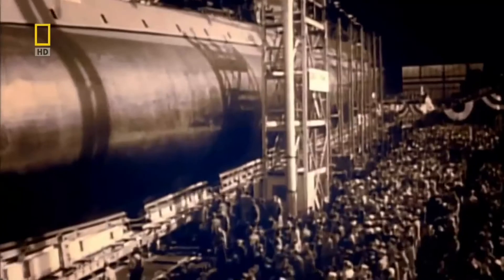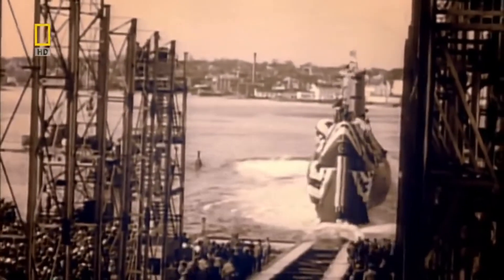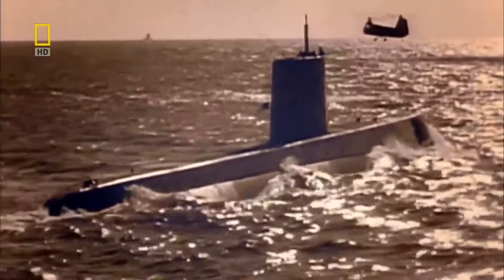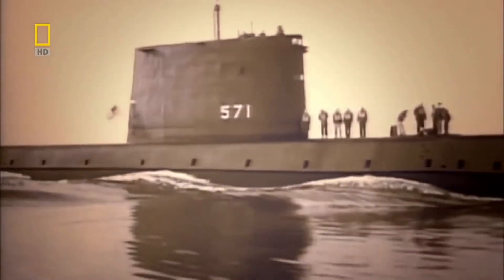American engineers rose to the challenge, and in 1954 unveiled the USS Nautilus — the world's first nuclear-powered submarine. She had no need to be refueled at sea, and could travel an astonishing 100,000 kilometers on just 4 kilograms of uranium fuel. Suddenly you had a submarine that could operate anywhere in the world and get there by travelling dived all the way.